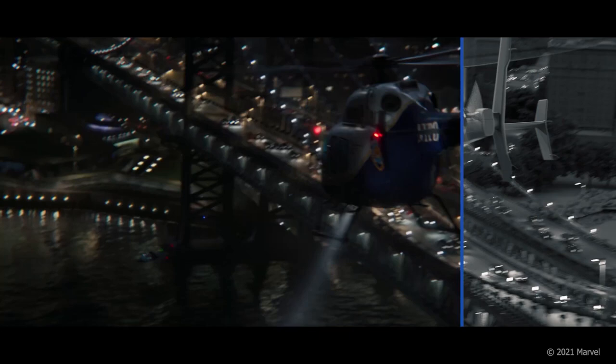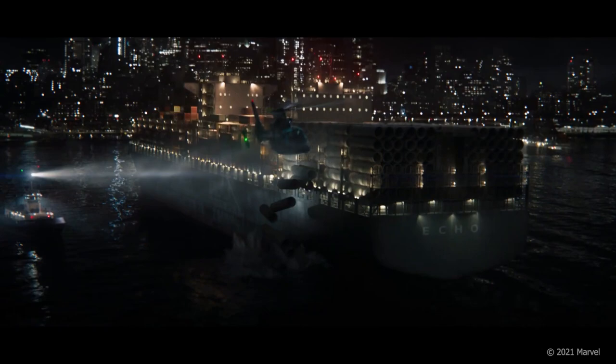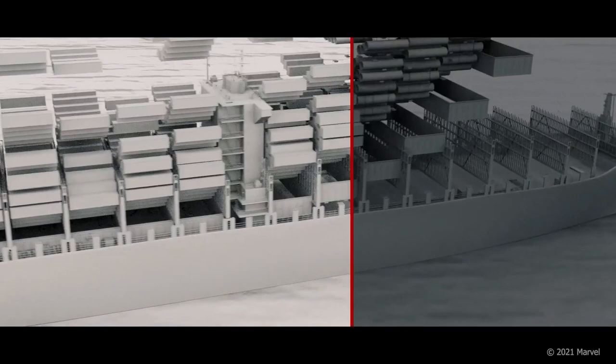For the climactic airborne chase sequence high above New York, our expansive digital city build provided filmmakers the ultimate creative freedom, since this digital environment could be viewed from any direction and altitude. We worked closely with Marvel's creative team to ensure the final scenes were intense and exhilarating, while being grounded in the easily recognizable, iconic setting of New York.